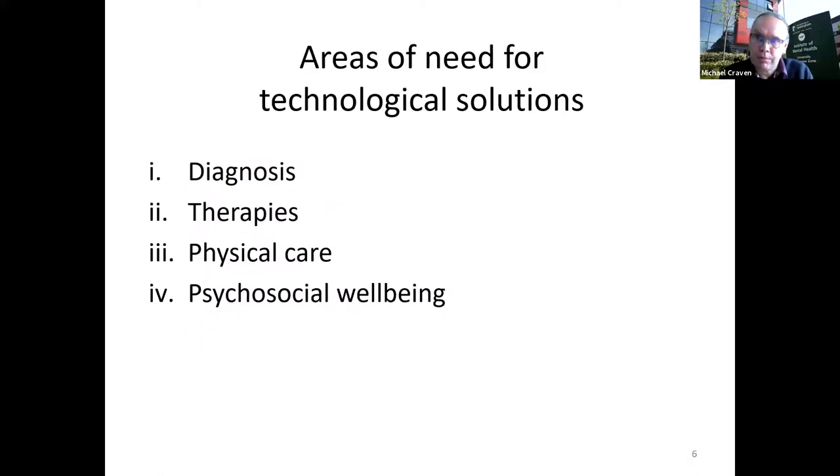Breaking down technology solutions in the dementia space, we can divide them into: diagnosis technologies, therapies, technology related to physical care, and a bigger area — one of my main interests — which is psychosocial well-being. I'll be explaining a bit more about each of those.